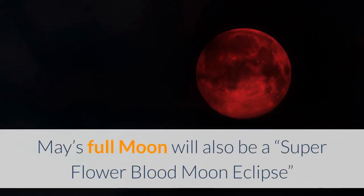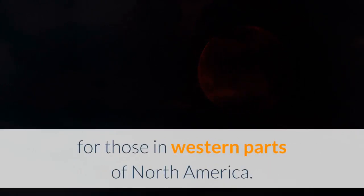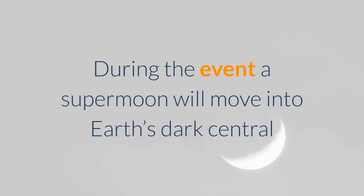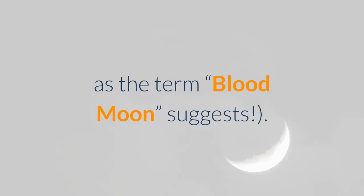May's full moon will also be a Super Flower Blood Moon eclipse, since it will also be a rare total lunar eclipse for those in western parts of North America. During the event, a supermoon will move into Earth's dark central umbral shadow to cause a total lunar eclipse for 15 minutes, briefly turning the lunar surface a reddish-copper color, but not bright red as the term Blood Moon suggests.